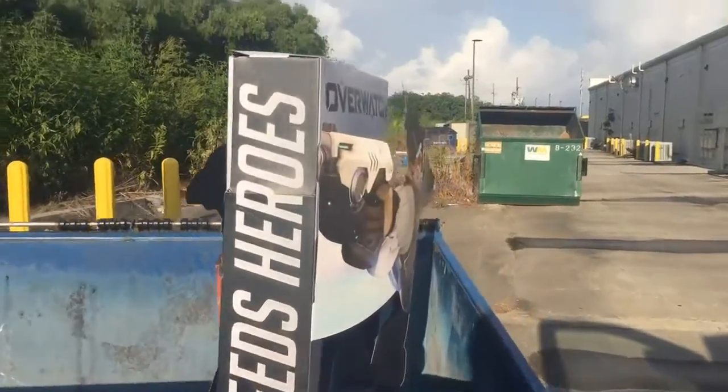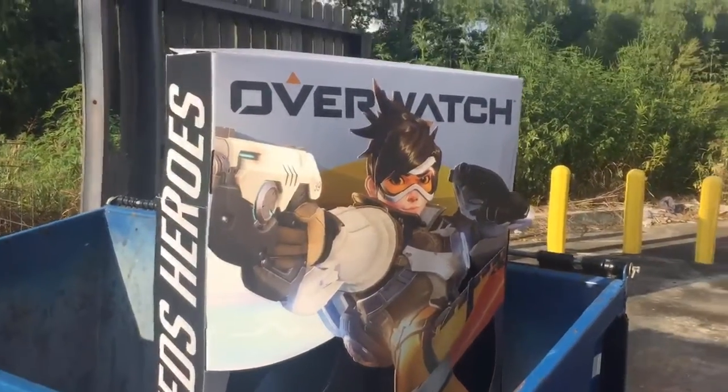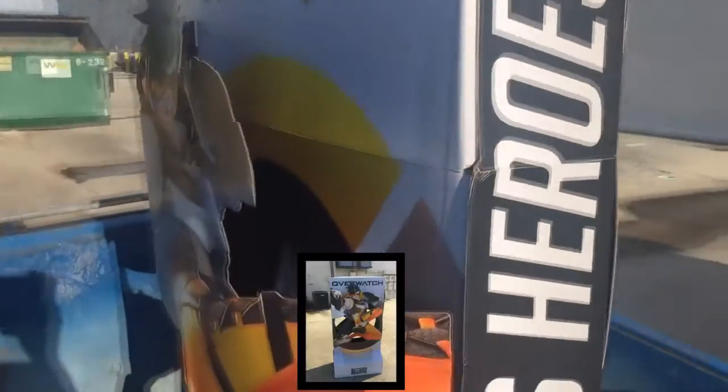I was also able to find this Overwatch display standee — this thing is fucking huge. I really wish I played this game, that way I could constitute keeping it. I really have no idea what I'm going to do with this. I've been meaning to try the game out, but shit always gets in the way.